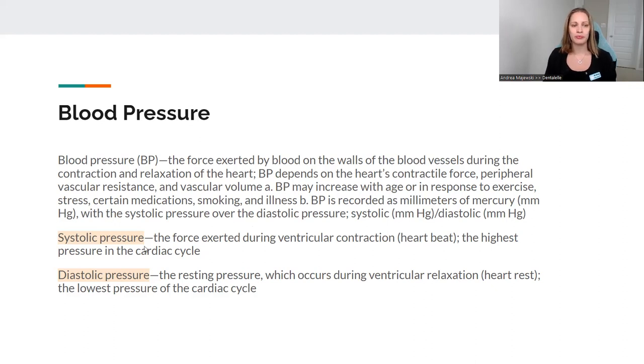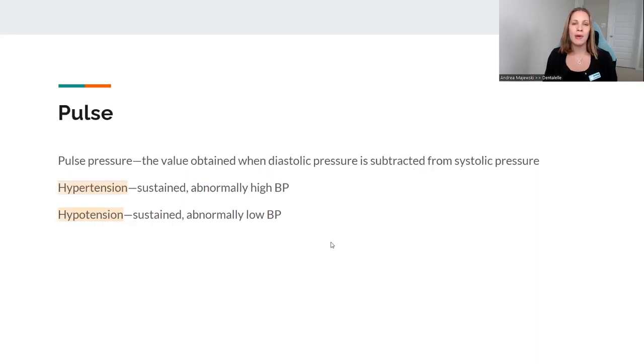Two things you need to keep in mind, highlighted here at the bottom. Systolic pressure is the force exerted during ventricle contraction — the highest pressure in the cardiac cycle; that's going to be the top number. The bottom number is diastolic pressure — the resting pressure which occurs during ventricle relaxation, the lowest pressure of the cardiac cycle. You need to know the differences between systolic and diastolic.